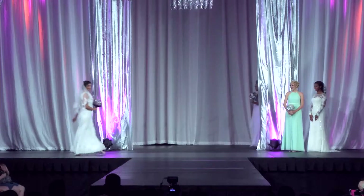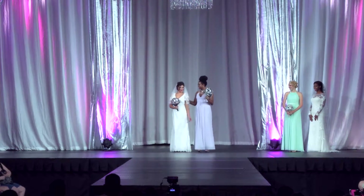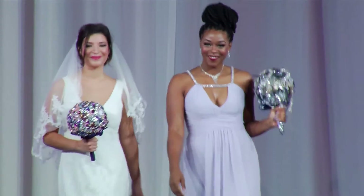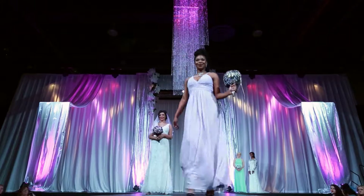Gorgeous bouquets from Bouquet Couture. The color of this bridesmaid dress is lavender.